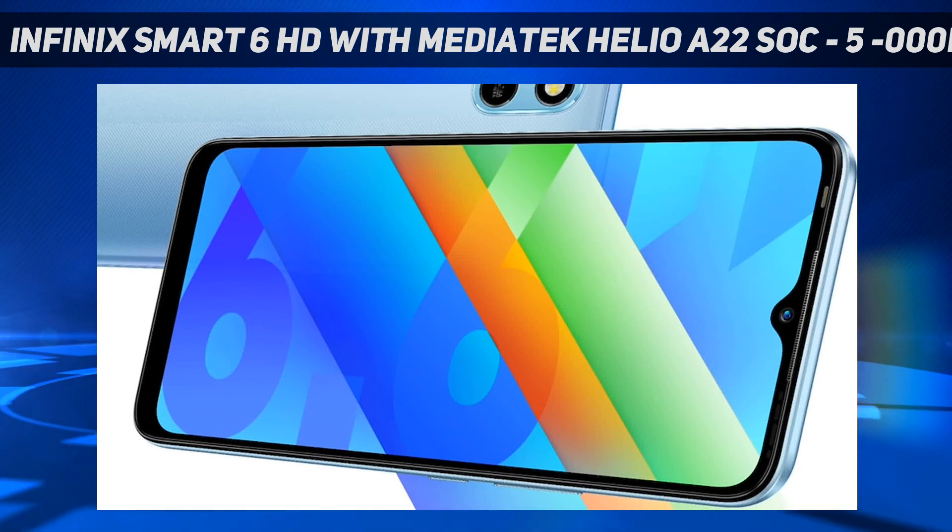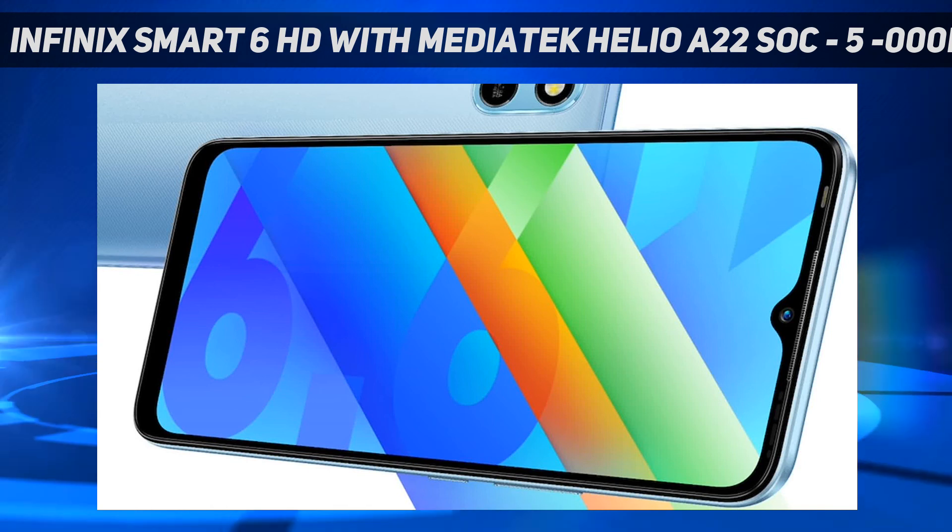Connectivity options on the Infinix Smart 6 HD include 4G LTE, Wi-Fi 802.11a/b/g/n, Bluetooth version 4.2, and GPS/A-GPS.